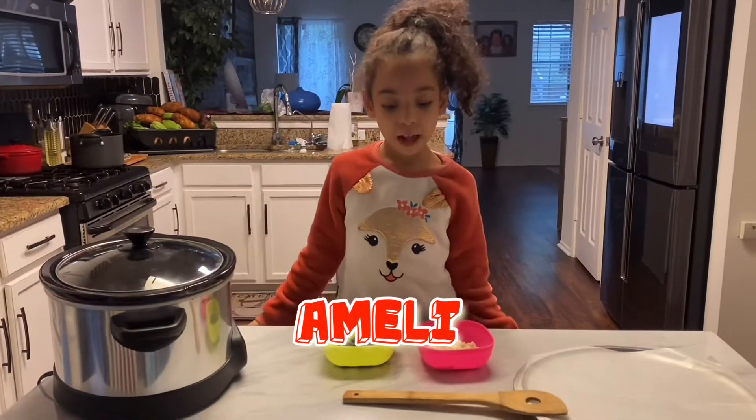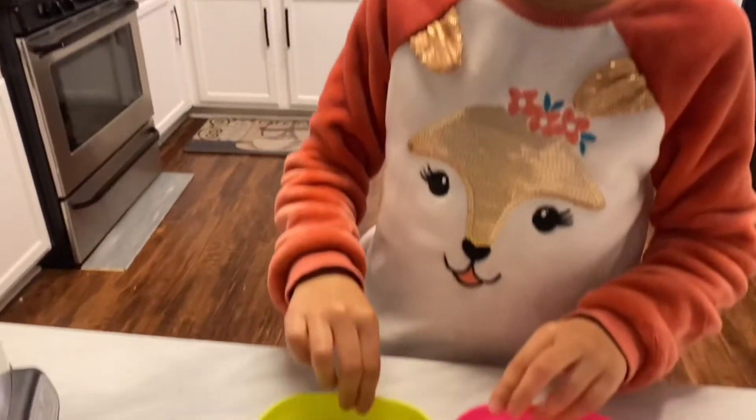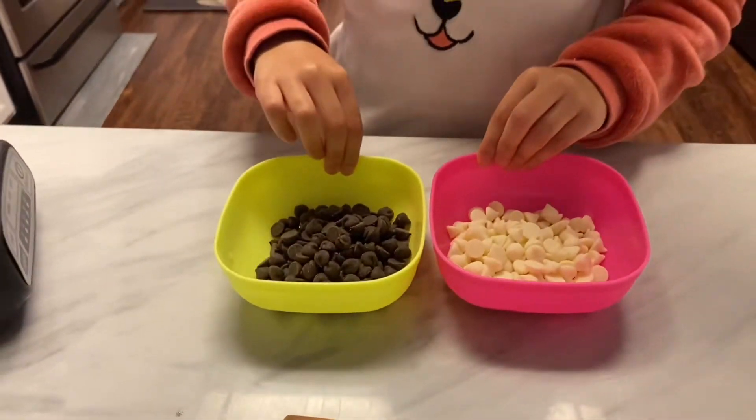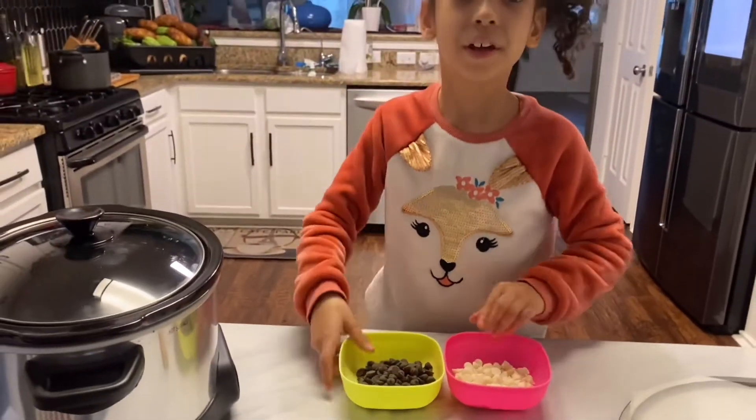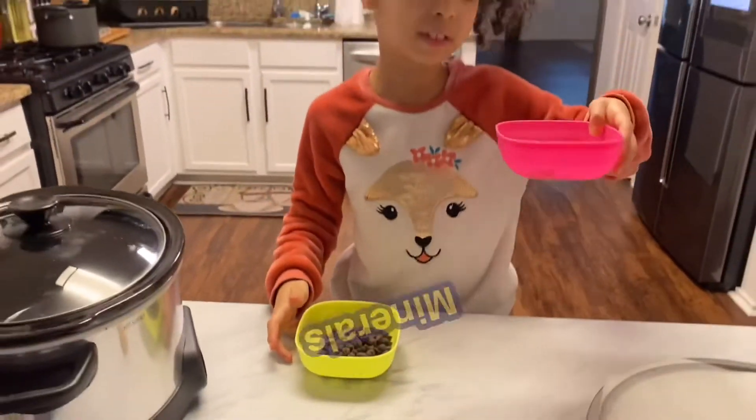Hello, my name is Hamoldy and today we're going to do igneous rock. This is the brown chocolate and this is the white chocolate. This represents the rocks and this represents the minerals.